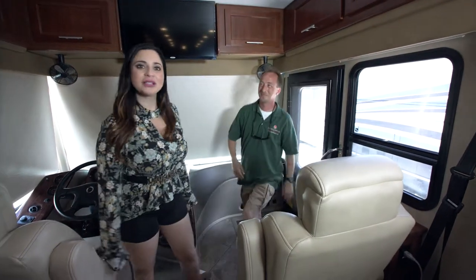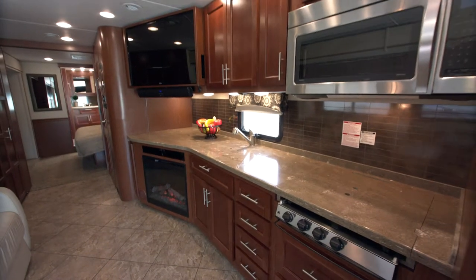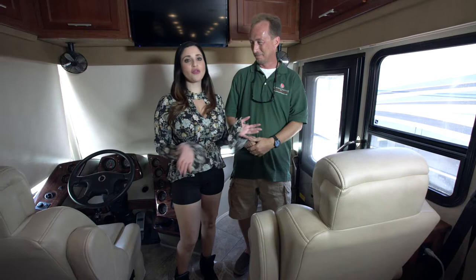Wow, this is beautiful. I love the layout — it's compact yet it has a lot of space at the same time. It does — there's a lot of sleeping in here, you can put eight of your family and friends in here and go have a great time. And it's 40 feet, right?